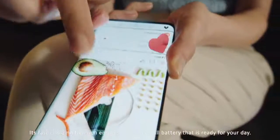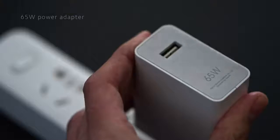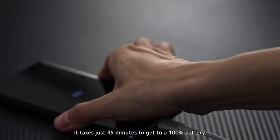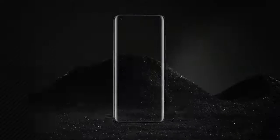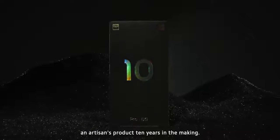Its fast charging function ensures a constant full battery that is ready for your day. With a 65-watt power adapter, it takes just 45 minutes to get to 100% battery. This is Mi 10 Pro, an artisan's product, 10 years in the making.